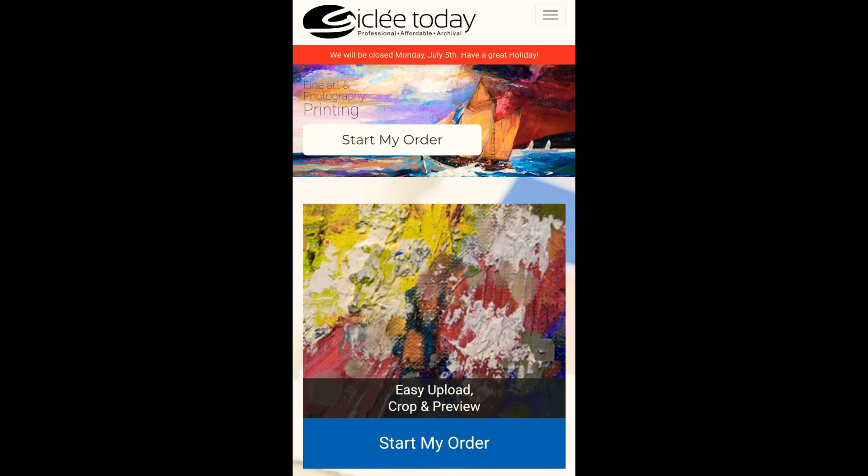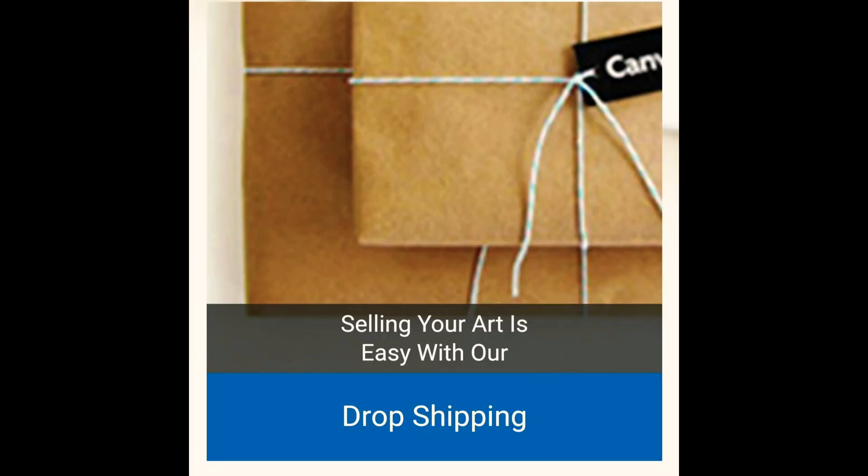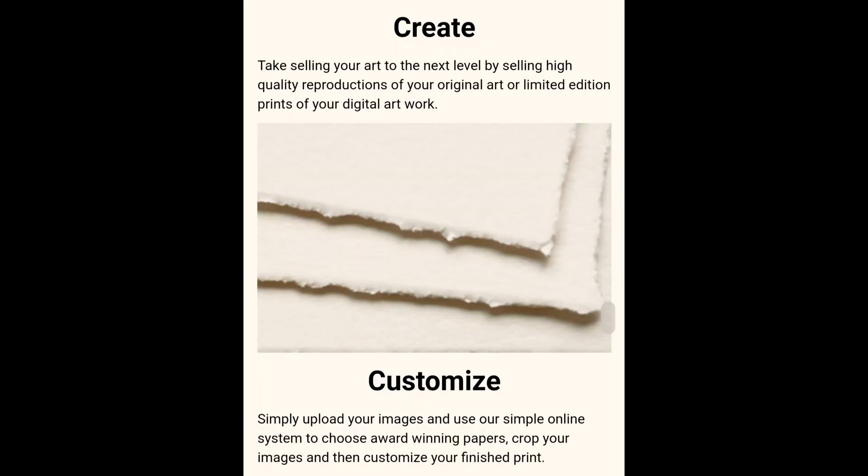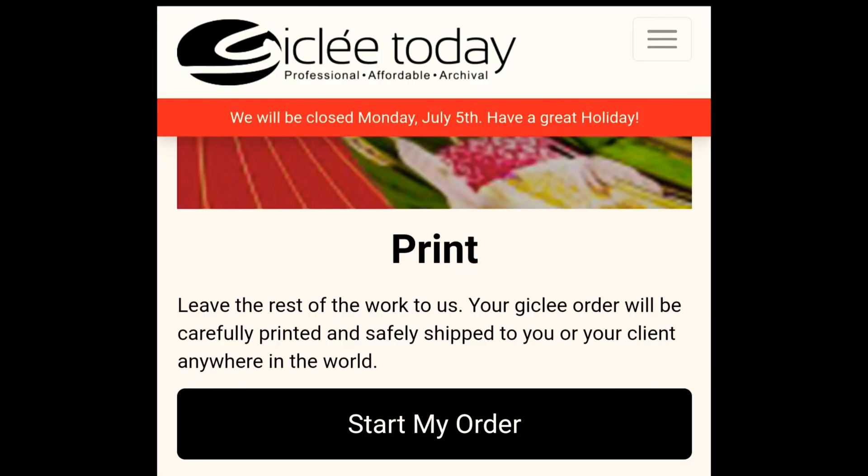So this is the website, Gcli Today. I really like it. They actually offer drop shipping — if you don't know what that is, it's where they'll print it for you and mail it to your customers. You can have the drop shipping link to your website, or you can have it with your Etsy shop. They are partners with Etsy, as you can see here. I haven't done it myself, but it's something I am looking into to possibly do in the near future. You create your work, customize it to the paper that you want, and then they print it and send it off to you or to your customers.